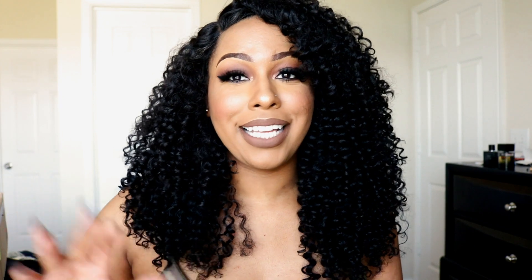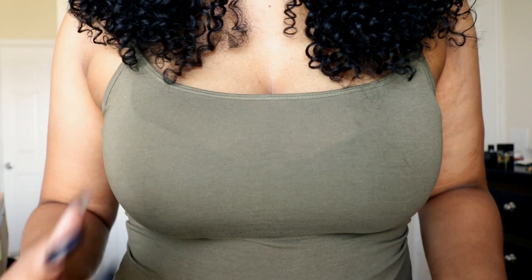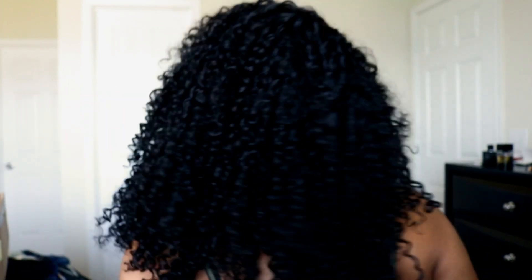I do like the curl pattern and I like the density of it — it is very full and I like that it's not too long. I'm six feet tall and this is where it falls on me. I think it's about 18 inches, and this is what it looks like in all directions.